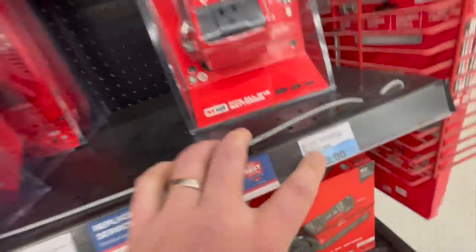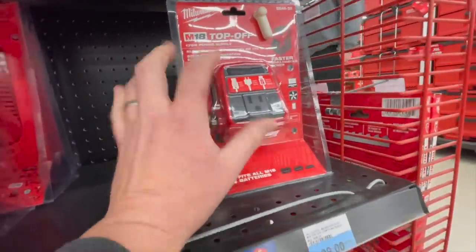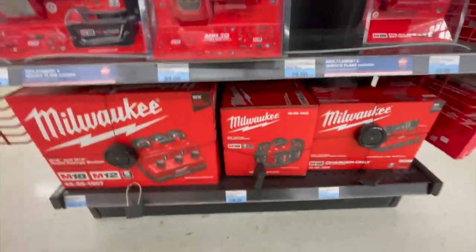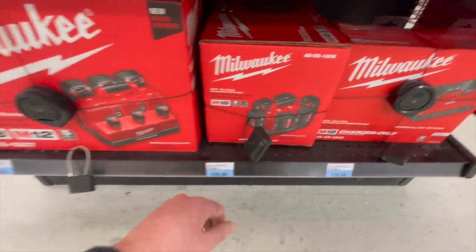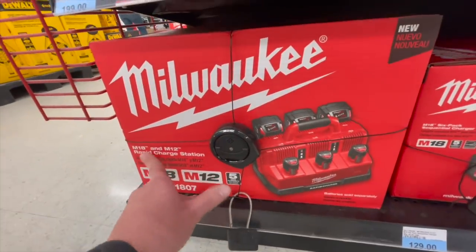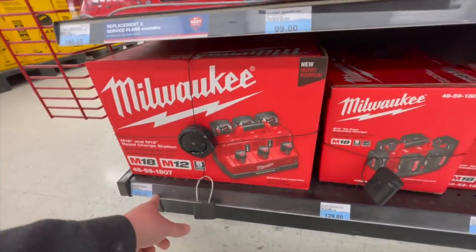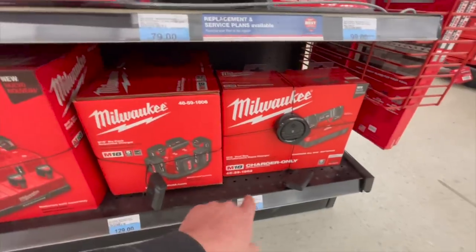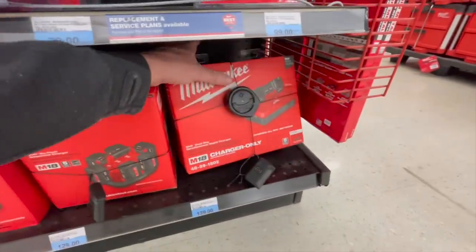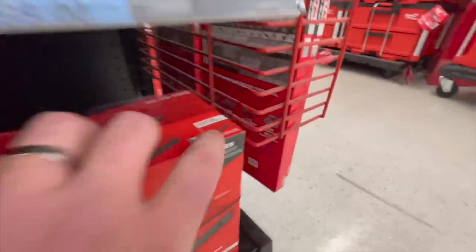$175 for the 175-watt power supply without a battery. $129 for their 6-pack sequential charger. $229 for their M18 and M12 rapid charger station — for just that, that's not that great of a deal. $129 for their dual charger. It feels light and doesn't come with batteries — only includes the charger.